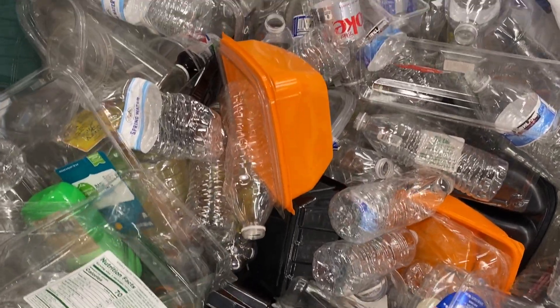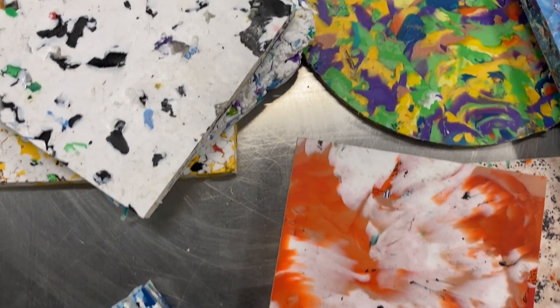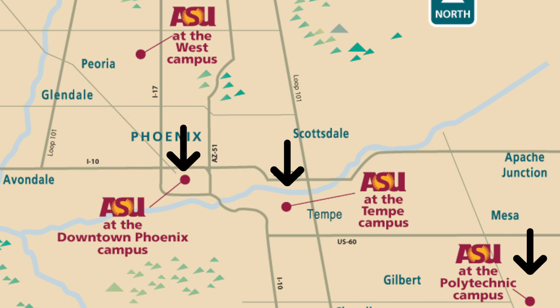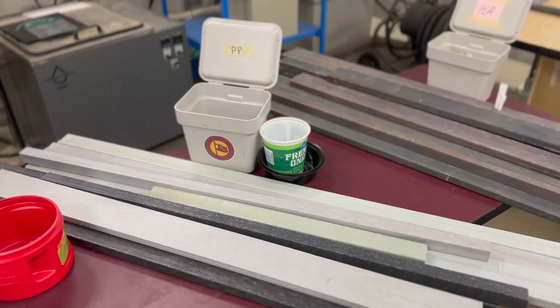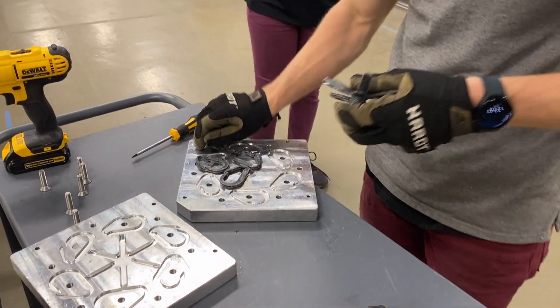Starting with plastics, our microfactory is taking plastic waste and turning it into new products for use and for sale on ASU's campuses. Today, we're giving you a tour of the lab and the process of how we take plastic waste streams around campus and turn them into new products.